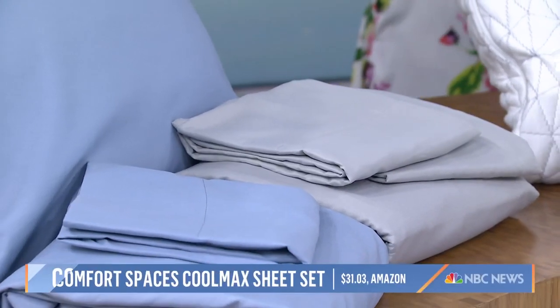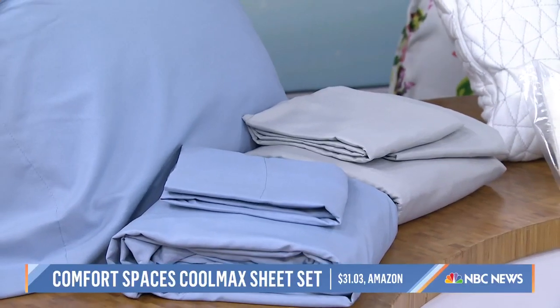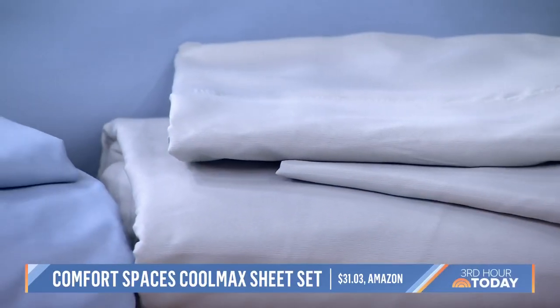Do you have to wash them every night if they're soaking up your sweat? No, you don't have to wash them every night — wash them weekly, ideally, as you would your normal sheets. Sheets that feel like leggings — that sounds like a hug.